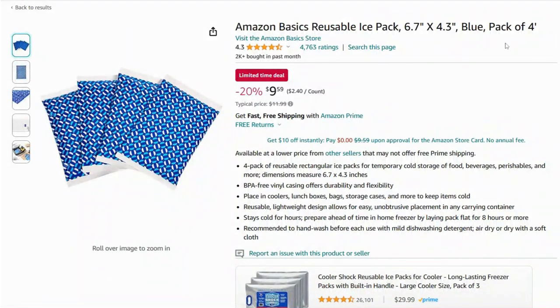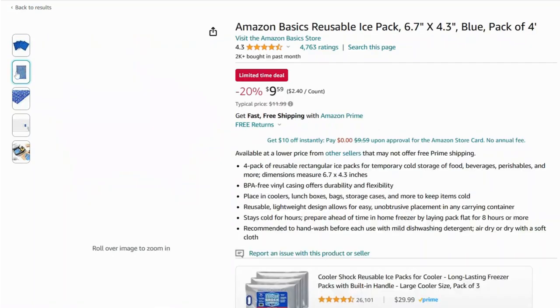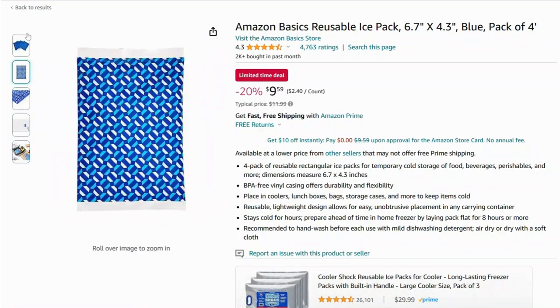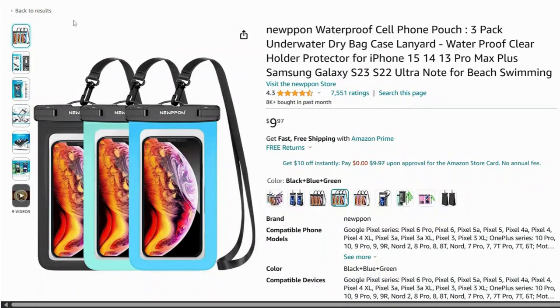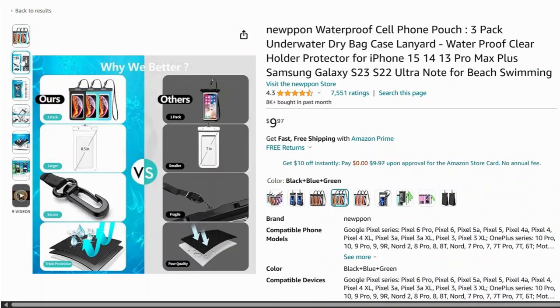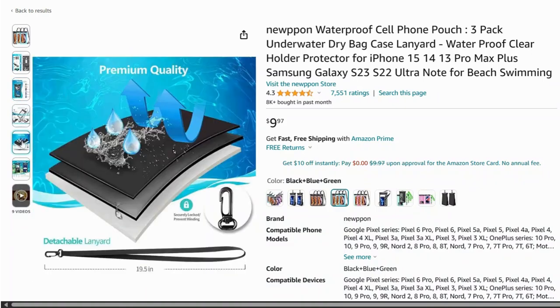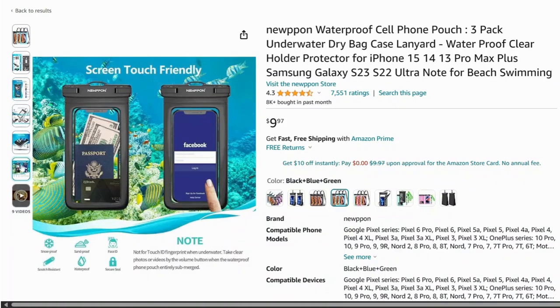These reusable ice packs are perfect for keeping your cooler chilled. They freeze quickly and stay cold for hours, ensuring your drinks and snacks stay fresh. Keep your phone safe from water with this waterproof phone pouch — it's perfect for swimming, boating, or any water activity, and you can still use your phone's touch screen through the pouch.